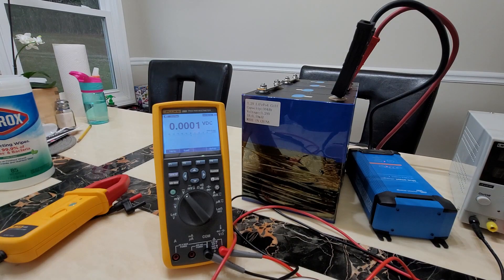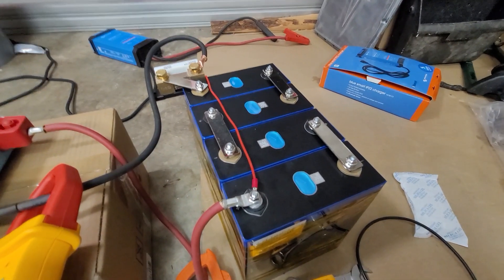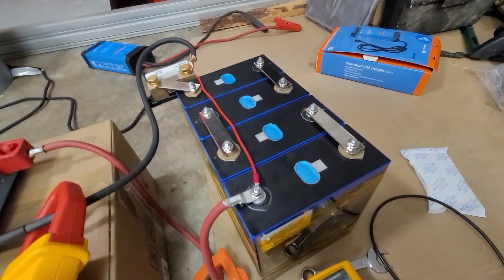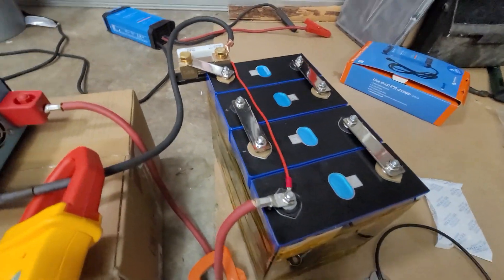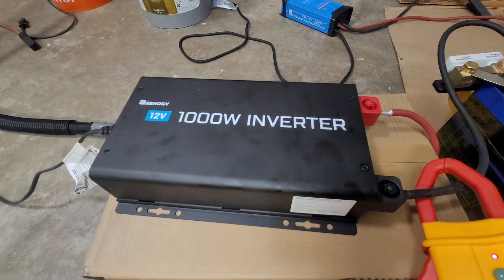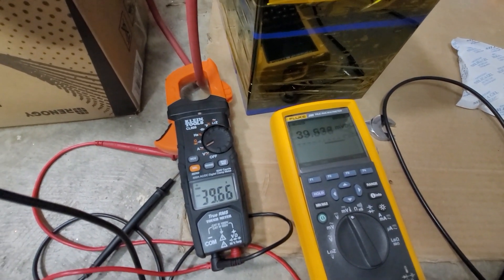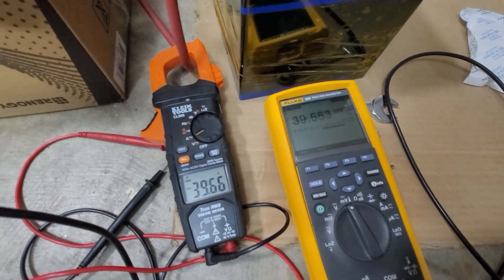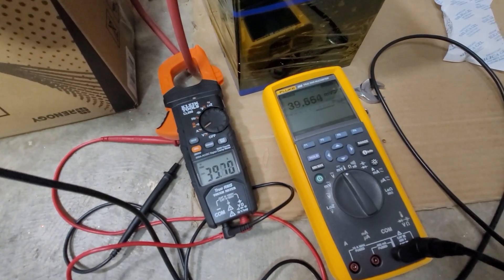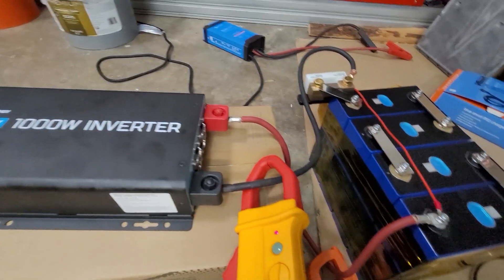Here we are testing these 304 amp hour cells I got off of Alibaba from Dokkan Technologies — they do have a warehouse here in Texas. I ordered this 1000-watt Renogy inverter to test with because it gives the best type of load scenario. Right now we are pulling about 40 amps out of these cells, which is not even 0.2C. We'll see what they produce — since we're not pulling even 0.2C I hope to get at least 310 or 311 amp hours out of them.